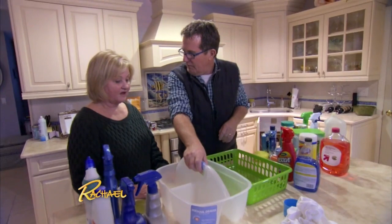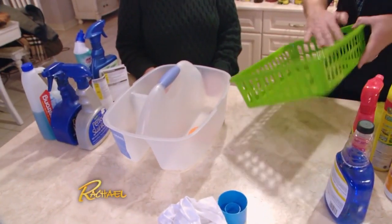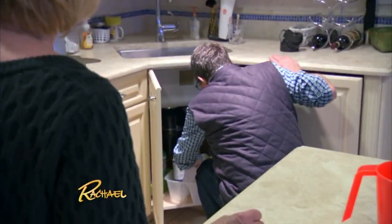Here's the plan: one caddy for the stuff you use regularly that you can easily pull out, and one plastic tote — easy to clean — for things you don't use as often. Let's see how this slides under the sink. It slides right back in, so you can quickly and easily get at everything. Look at that!